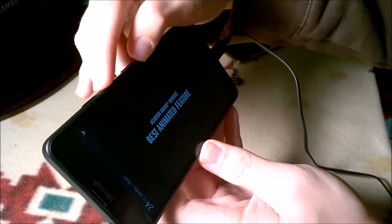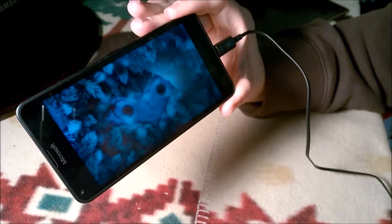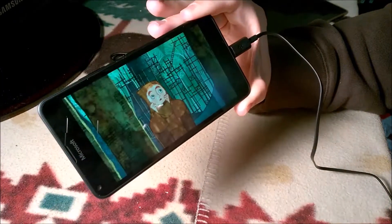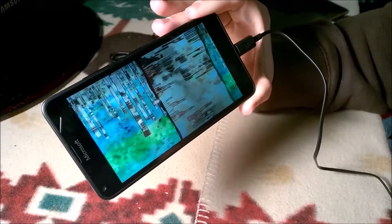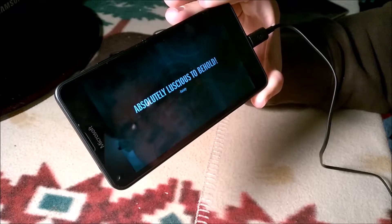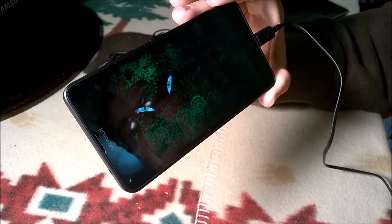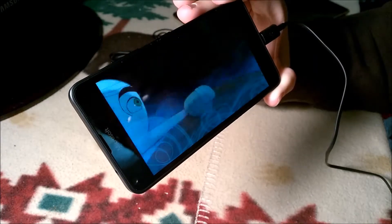The speaker gets very loud — surprisingly loud. I am genuinely impressed. There are better screens out there, but this is very, very good — especially for the $39 that I paid for it. You could easily watch a movie on this, no problem.